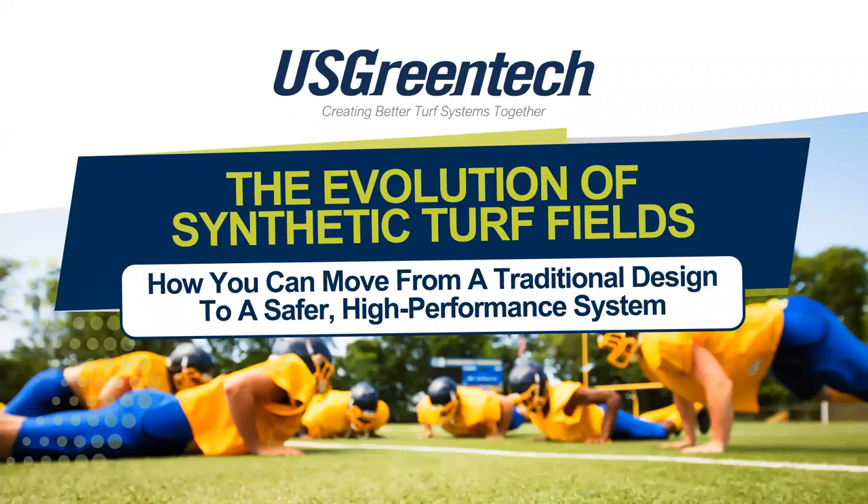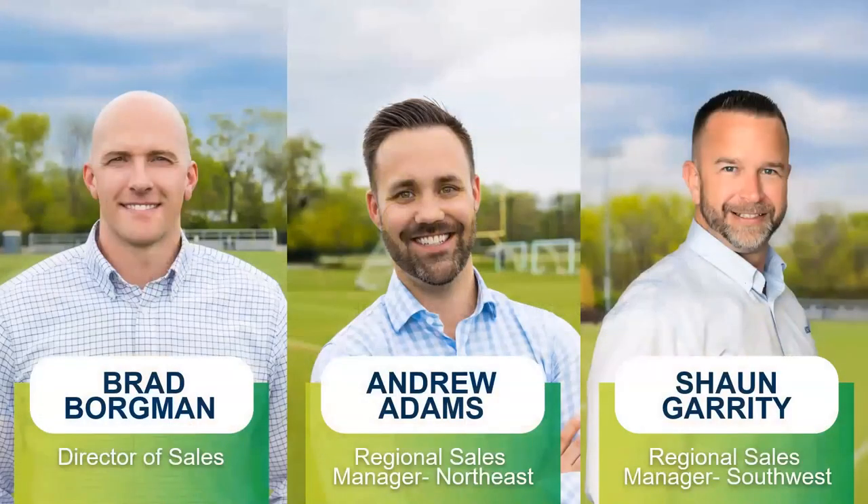Today we'll be talking through this notion of traditional versus modern or progressive systems. My name is Brad Borgman, Director of Sales with U.S. Green Tech. I've been with the team here for about four and a half years and it's been about the last 12 years in the synthetic turf industry.